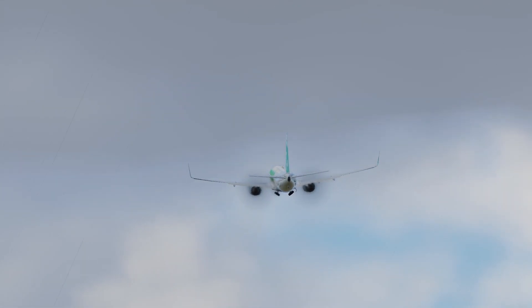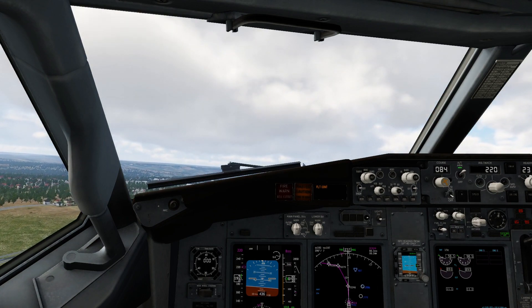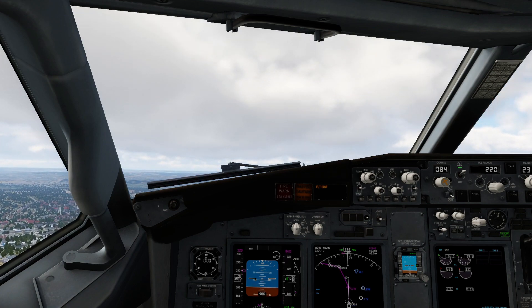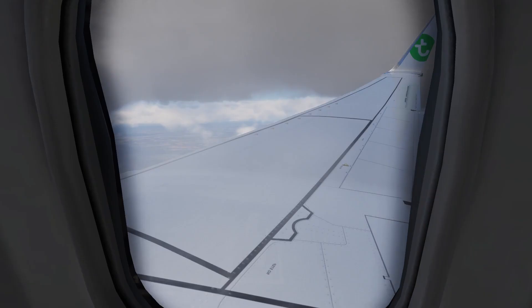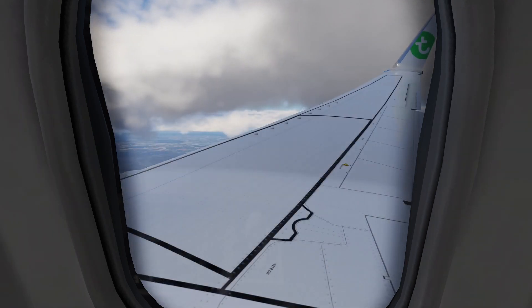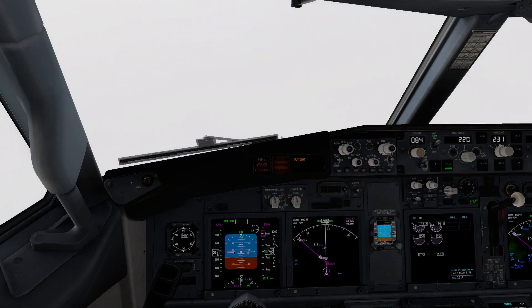One Bravo Uniform, contact ground 121.7, bye-bye. Soleil 7124, contact approach 123.875. 123.875, France 7124, thank you. Delta Lima Hotel, reduce to 220 knots. 220 knots. France 7124, climb flight level 130. Flight level 130, France 7124.